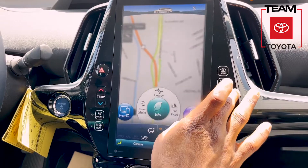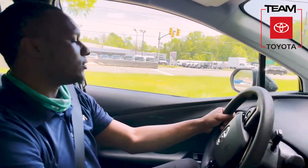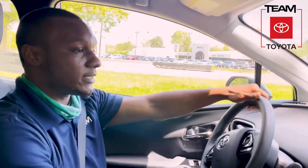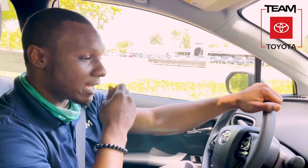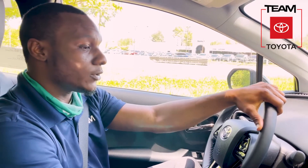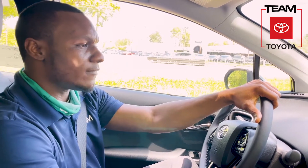With the hybrid technology, it's second to none — smoothest ride I've ever been in. With Prius, they've been around for a very long time, and Toyota, they are basically the inventors of the hybrid technology putting it inside of the vehicle. So with that 10-year, 150,000-mile warranty that you're going to get on the new Prius Prime, you never have to worry about your car breaking down or having troubles.